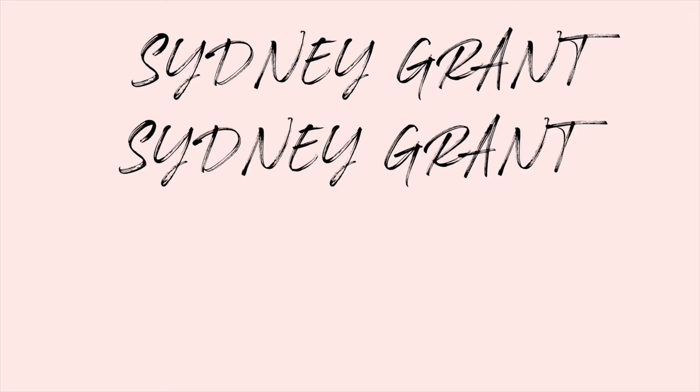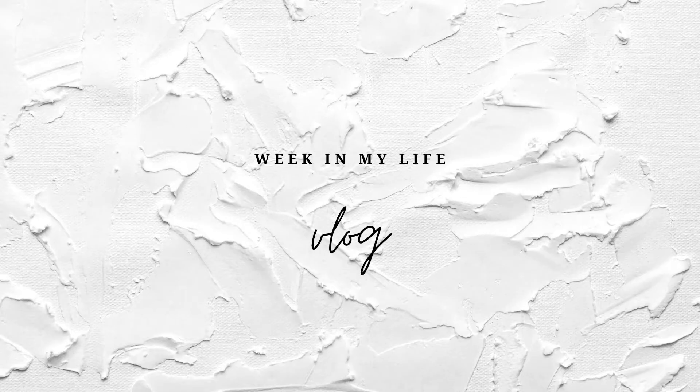Hi guys, welcome back to my channel. So this is going to be a week in my life. Today is Monday and I wasn't going to film today, but I thought I would do a week in my life because I really enjoyed doing my last one. You can kind of see a collection of days and I feel like it's a little more interesting — I feel like I do the same thing in a lot of my vlogs, so I'm trying to change it up a little bit.